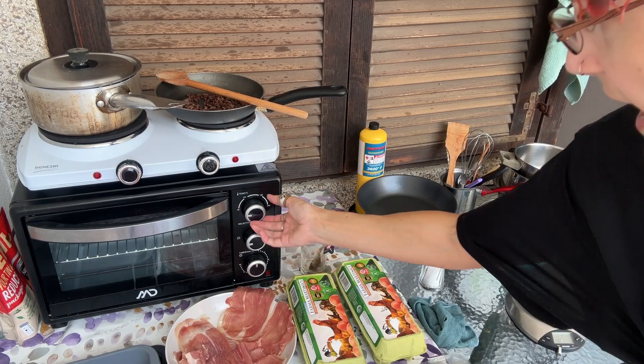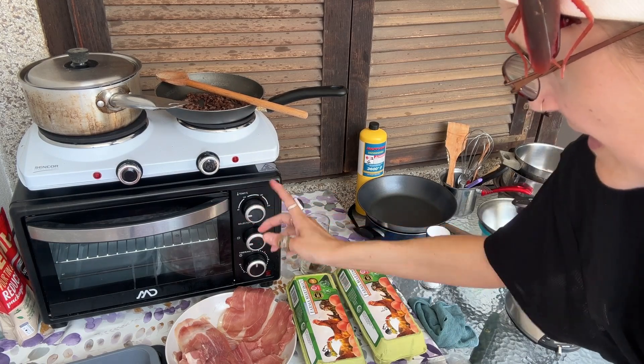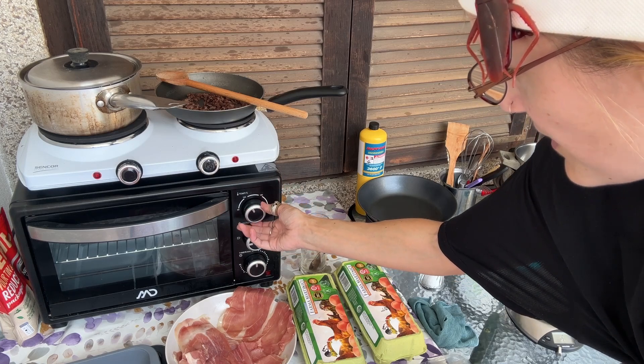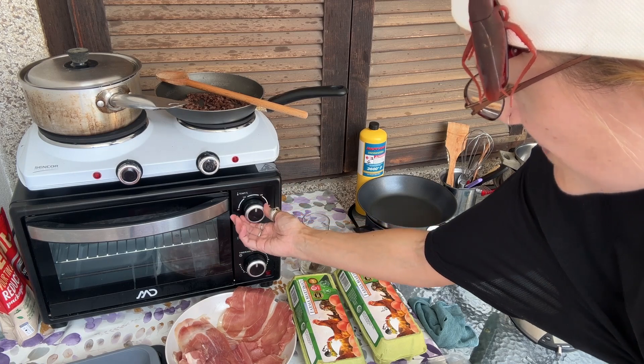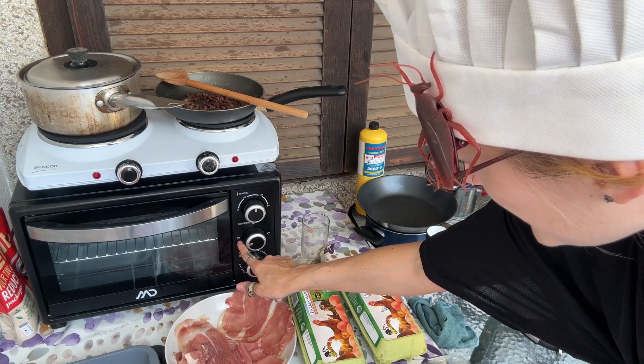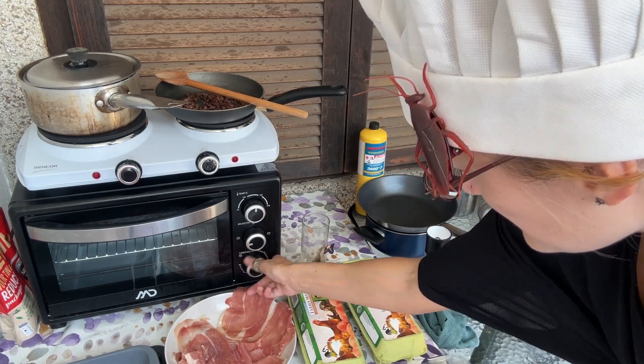The oven is here. I want to preheat it to about 350°F, which is around 180°C. Let's just set it to the middle and put it on upper and lower heat. Let's turn this on.